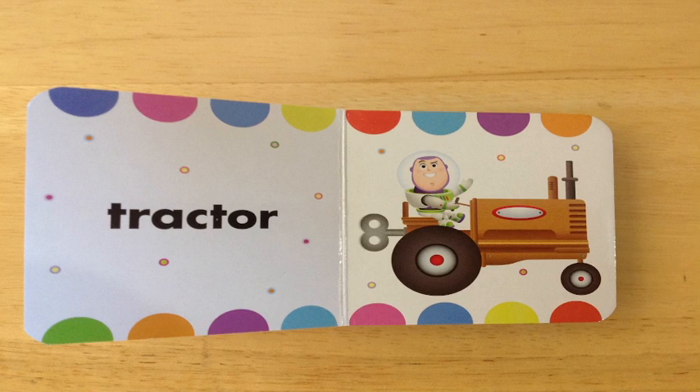Tractor. Do you see Buzz Lightyear on the tractor? And he has a little wind-up toy there and all that. You do? Great job. You're so great. You're doing excellent.